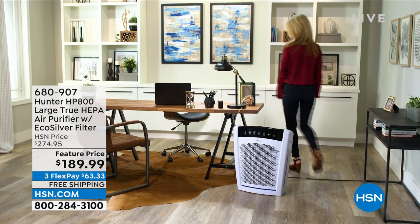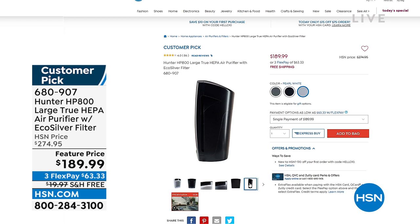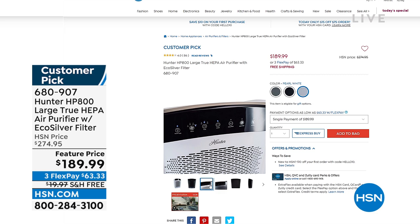If you've got a lot of dust, a lot of dirt — which we all do — you really should be scrubbing your environment just like we scrub everything else in our lives. You've got to scrub the air because there's so much floating around in it, especially during allergy season.